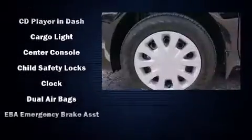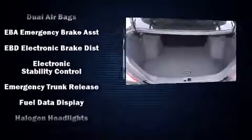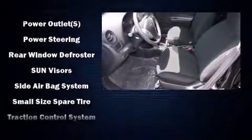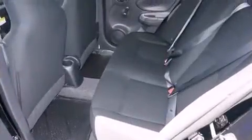Nissan also prioritized safety and security by including head curtain airbags, front side impact airbags, traction control, brake assist, and ABS brakes. Electronic stability control ensures solid grip atop the road surface, no matter how challenging the driving conditions.